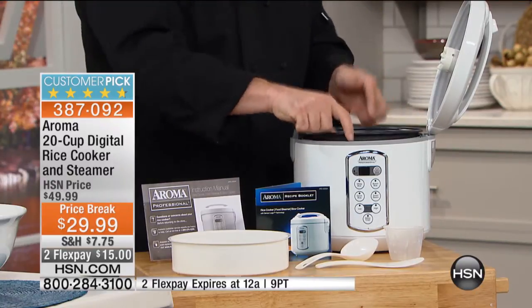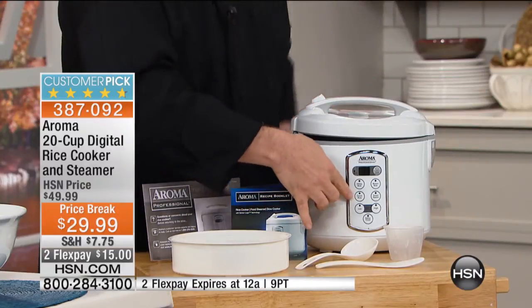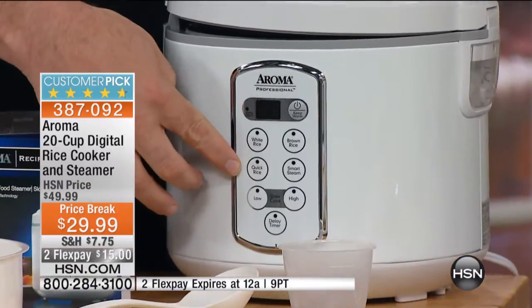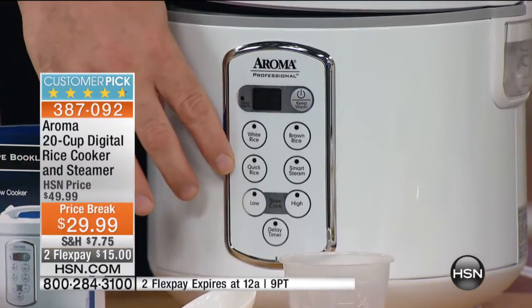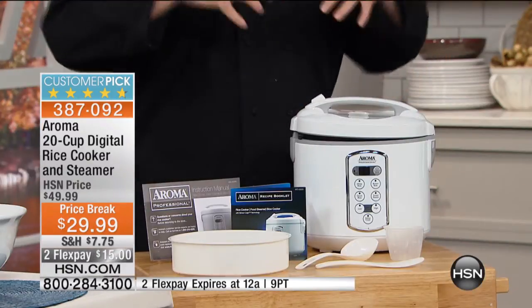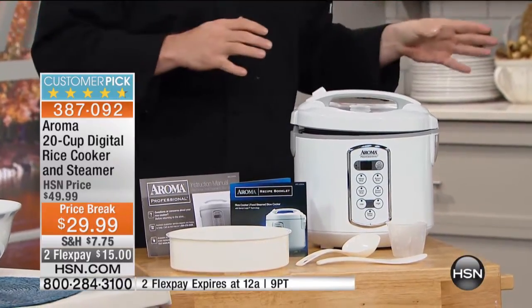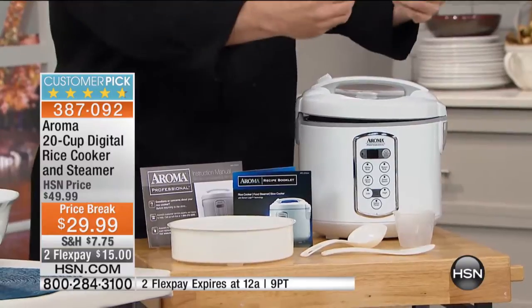One of the things I haven't touched on yet — there's a function called quick rice. This can shave up to 50% off the time it takes to make your rice. A lot of times it's like boil it for 40, 45 minutes. When you hit quick rice, we're done in 20 to 22 minutes. That means getting meals on the table faster. We've taken all the guesswork out and we've gone beyond just the rice cooker.